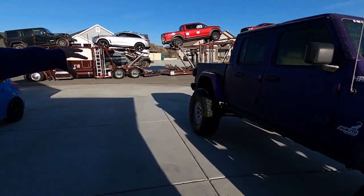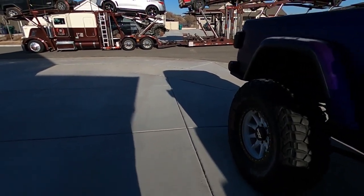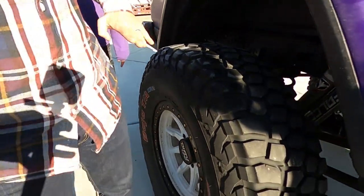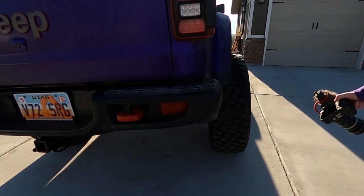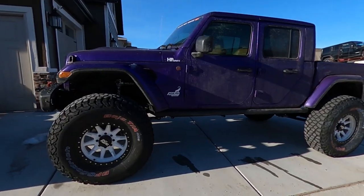We just ordered a second frame from Mopar. We're going to cut that frame and cut this frame and weld them together to extend it. Same tire setup? These are 42s, which are massive. I did some burnouts. I'm going to start the six-by-six build next week and basically destroy these tires. It's called Agility Customs.